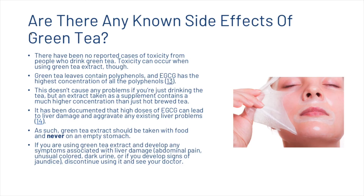There have been no reported cases of toxicity from drinking green tea, though toxicity can occur when using green tea extract. Green tea leaves contain polyphenols, and EGCG has the highest concentration of all the polyphenols — this doesn't cause problems if you're just drinking the tea, but an extract supplement contains a much higher concentration. High doses of EGCG can lead to liver damage and aggravate existing liver problems, so green tea extract should be taken with food and never on an empty stomach. If you develop any symptoms of liver damage, discontinue use and see your doctor.